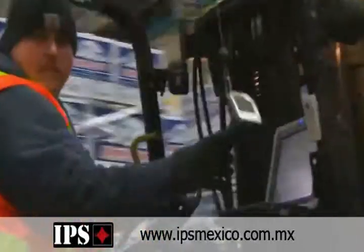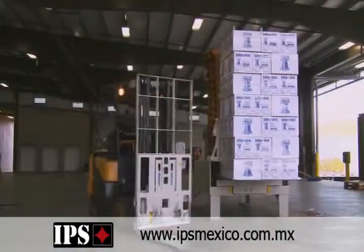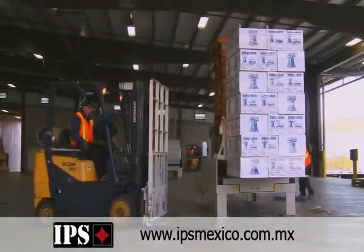This morning we loaded three trucks each. And before, in an hour, we probably did two trucks each. We are able to ship more product and pack more product using the same amount of people as we had at our old facility.